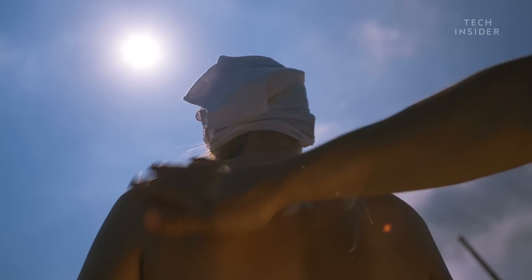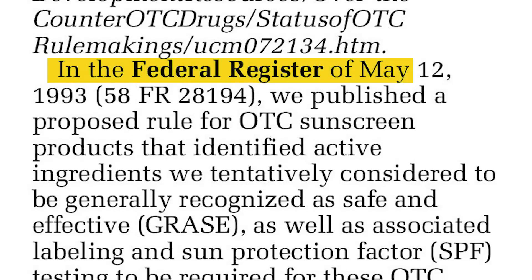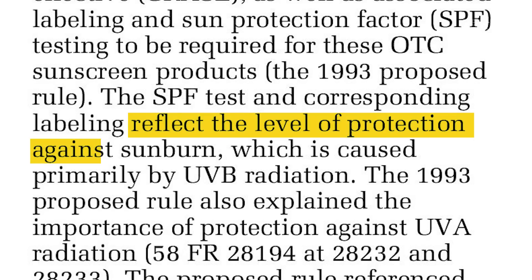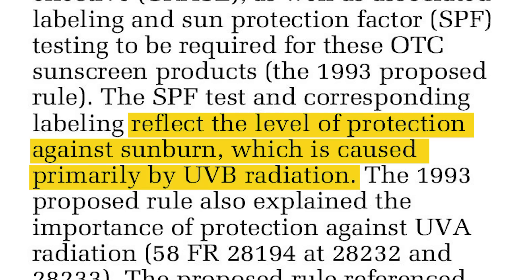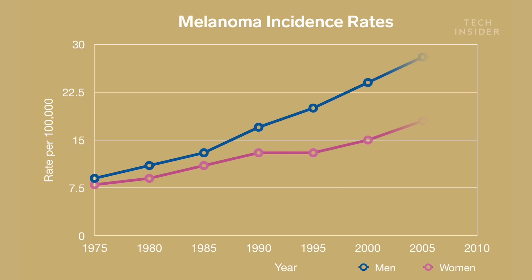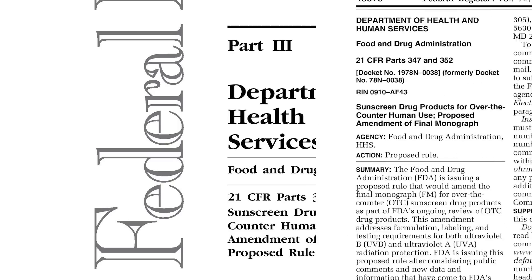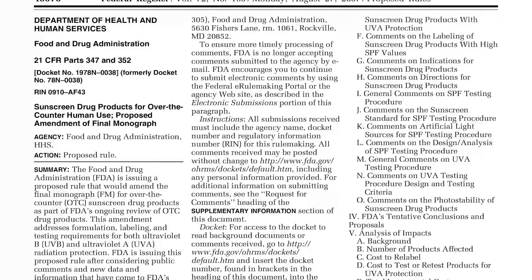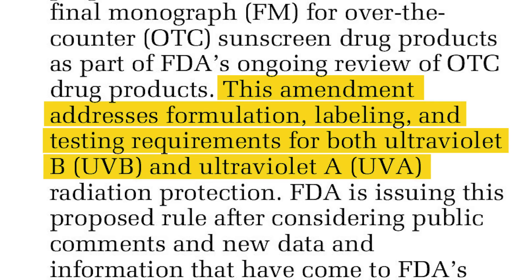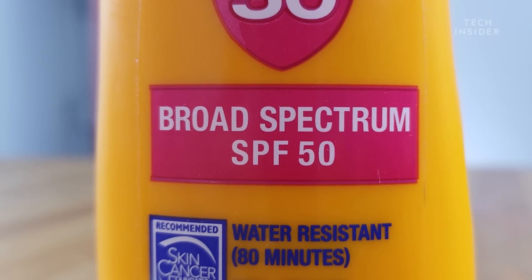The biggest concern with U.S. sunscreen is how much protection you're getting from cancer-causing UVA rays. For decades, FDA regulations required that sunscreens protect against UVB, but not necessarily against UVA. Meanwhile, rates for melanoma, a dangerous form of skin cancer, kept climbing in the U.S. Then, in 2012, the FDA updated its regulations on labeling and testing, so that manufacturers must now let customers know if their sunscreen protects against both UVB and UVA — that's what the broad-spectrum label on your sunscreen means.